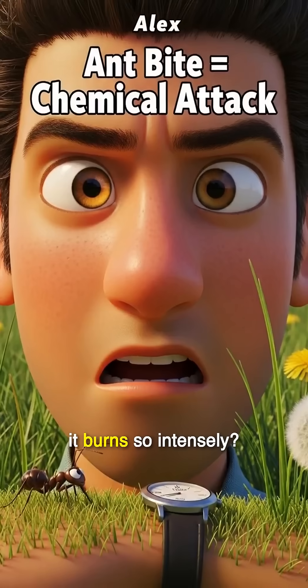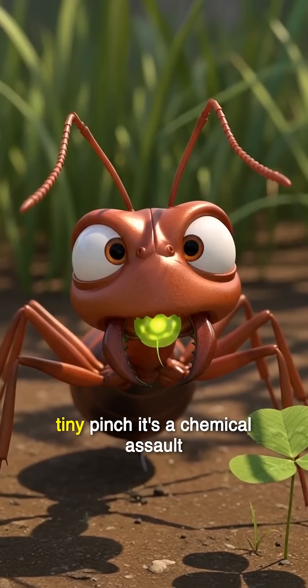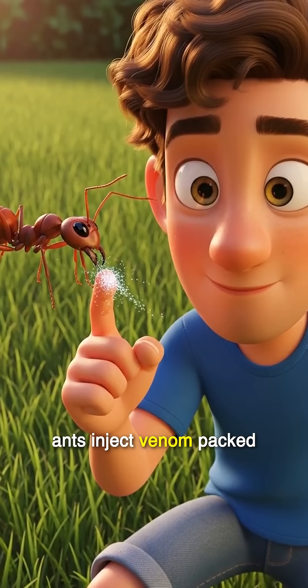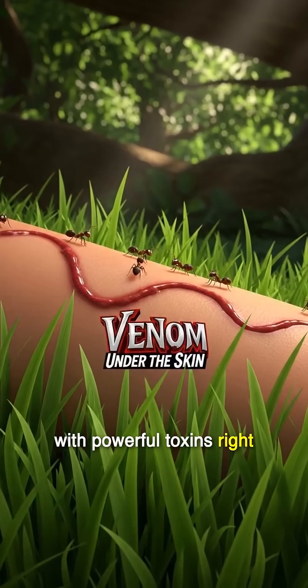Ever felt an ant bite and wondered why it burned so intensely? It's more than a tiny pinch — it's a chemical assault. Researchers have found that ants inject venom, packed with powerful toxins, right under your skin.